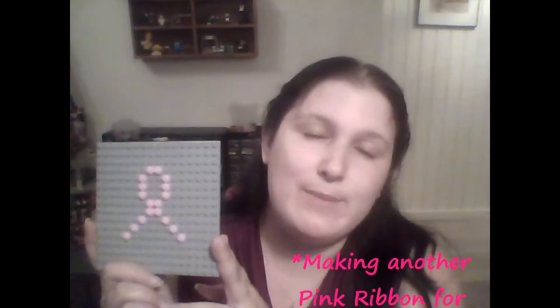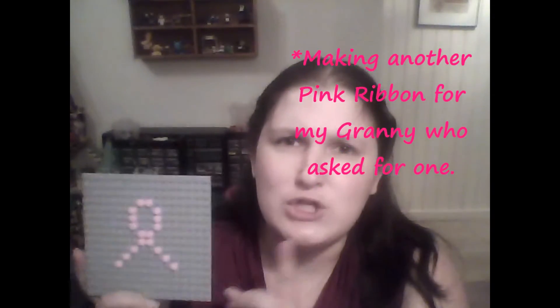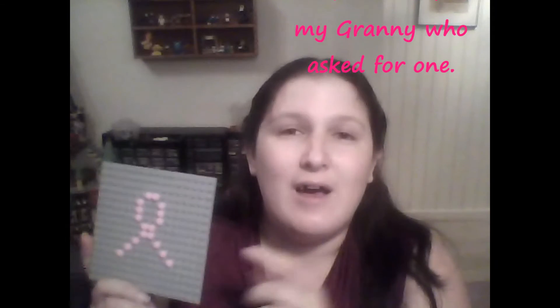Anyway, that's all I've got, but the base plate and the studs I'm gonna use to make another pink ribbon. If you guys saw my breast cancer awareness video, then you know what this is all about. And if you haven't watched it, shame on you — go check it out, I'll leave a link in the description below.